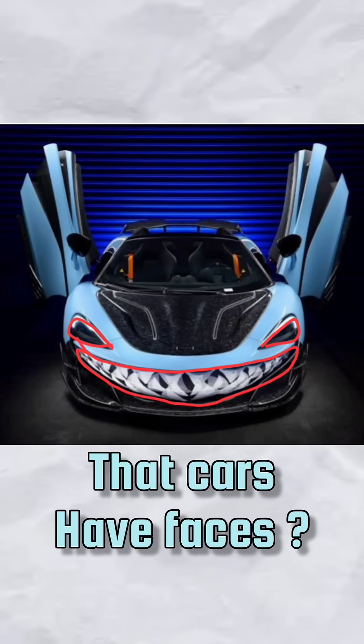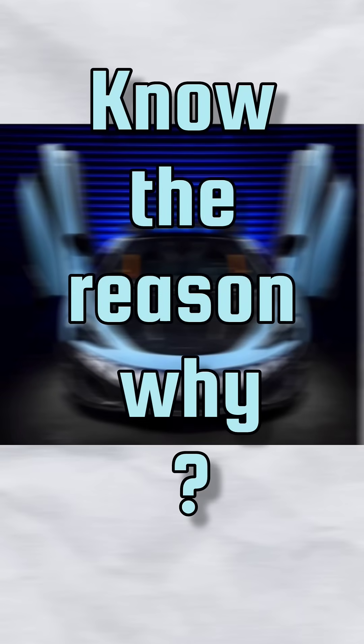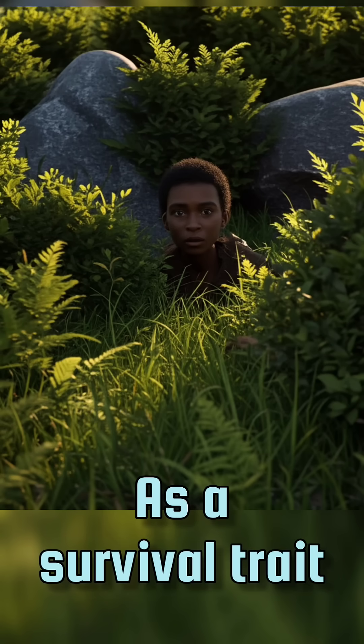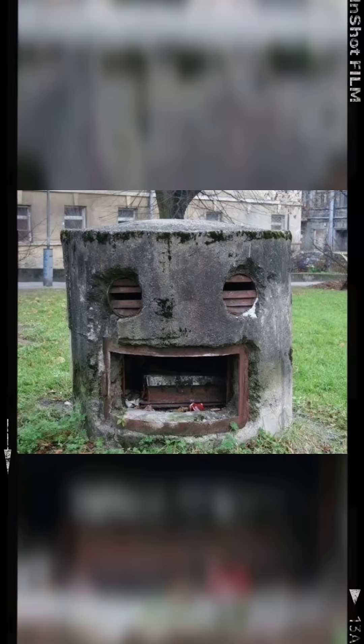Have you ever felt that cars have faces? Probably yes, but do you know the reason why? The reason is our brain, because evolution has taught us to identify faces quickly as a survival trait. The first thing that we recognize as babies are faces, so naturally we tend to give faces to objects around us.